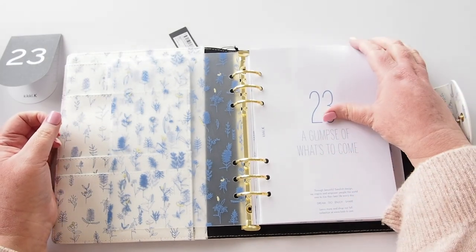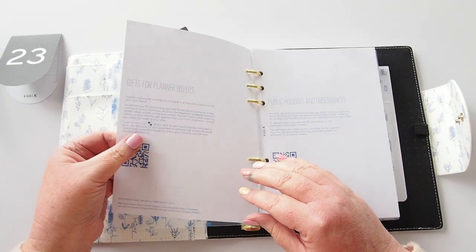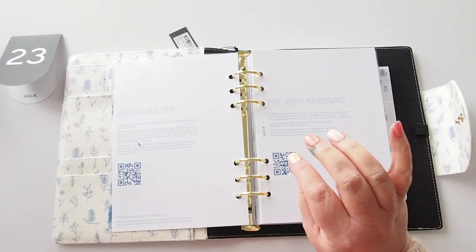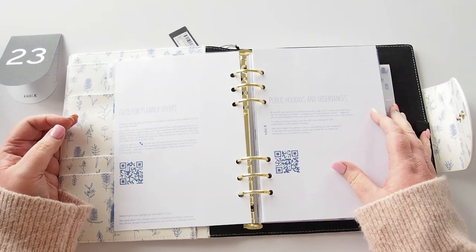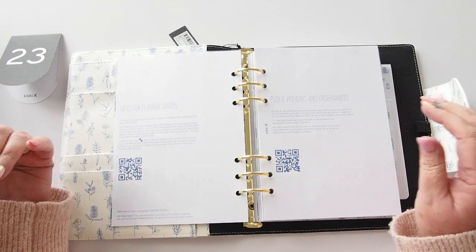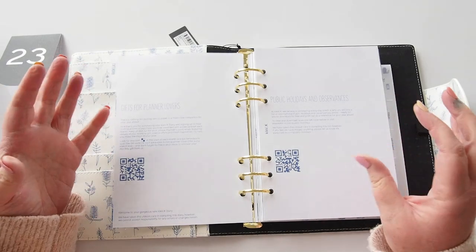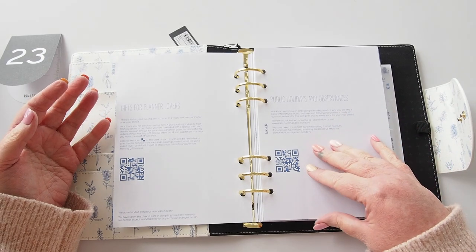So let's have a look at the paper — maybe 80 GSM; it's not super thick paper. In planners these days, it's not so necessary to have very thick paper except to avoid bleed-through and ghosting, because the thicker the paper the heavier the planner gets. There are two ways of looking at that.